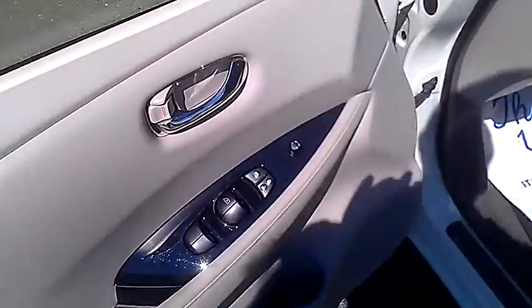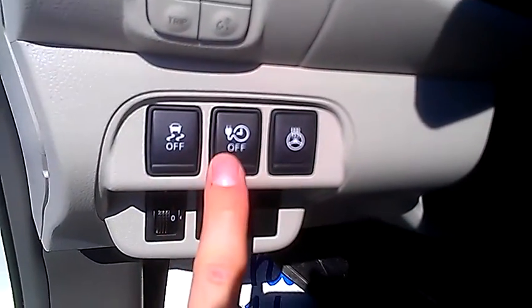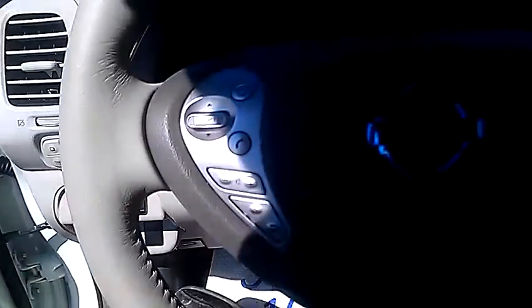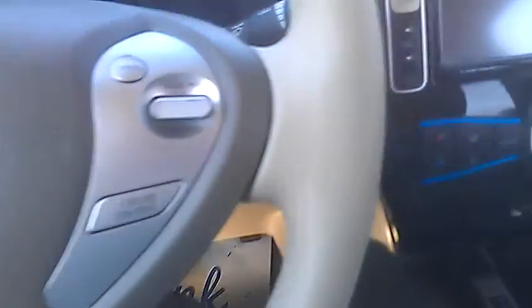Up front, power locks, windows, mirrors as you would expect. You do have a heated steering wheel and you can set your charge time. On the steering wheel you have Bluetooth and volume controls. You can see your range — I'll show you that in a minute — as well as cruise controls.